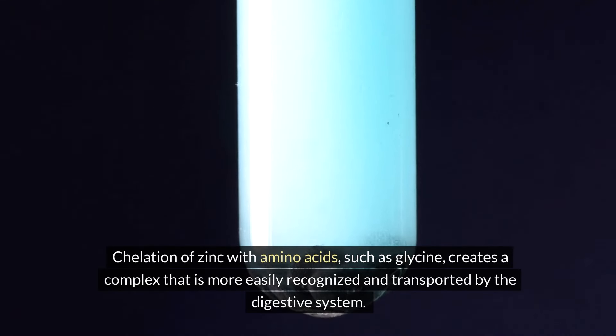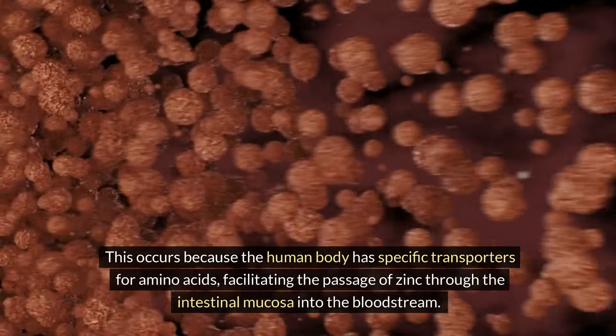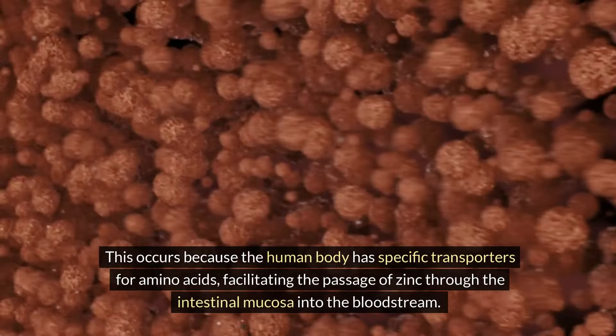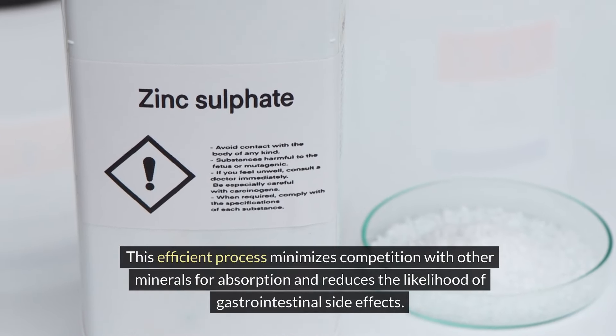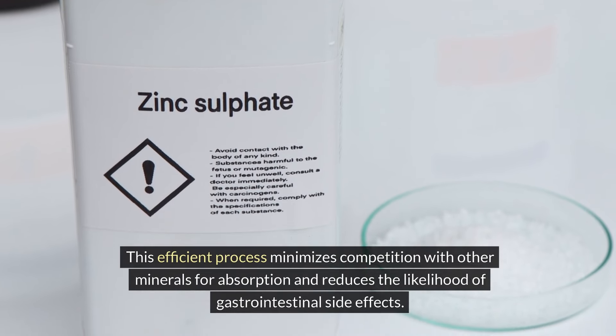Chelation of zinc with amino acids such as glycine creates a complex that is more easily recognized and transported by the digestive system. This occurs because the human body has specific transporters for amino acids, facilitating the passage of zinc through the intestinal mucosa into the bloodstream. This efficient process minimizes competition with other minerals for absorption and reduces the likelihood of gastrointestinal side effects.